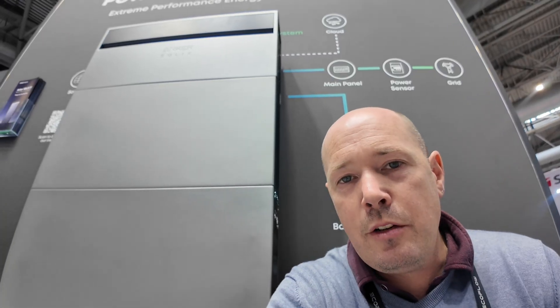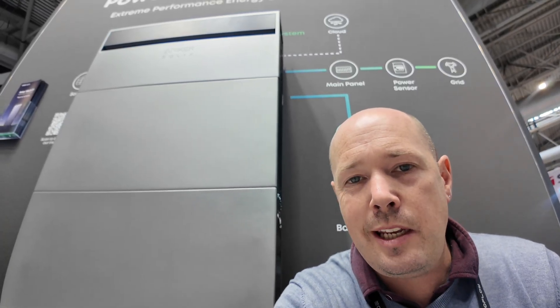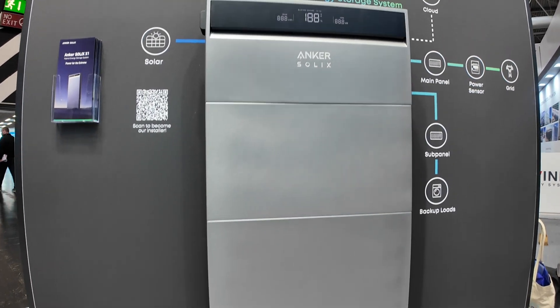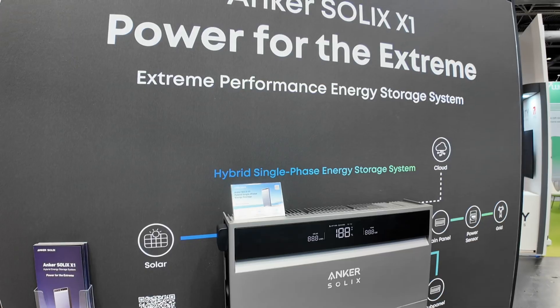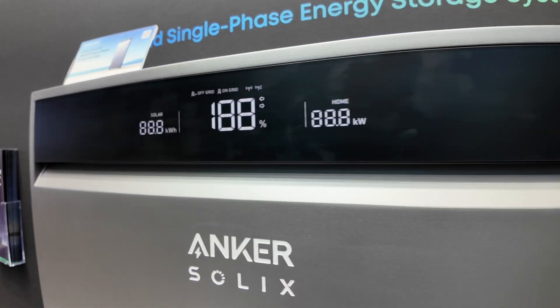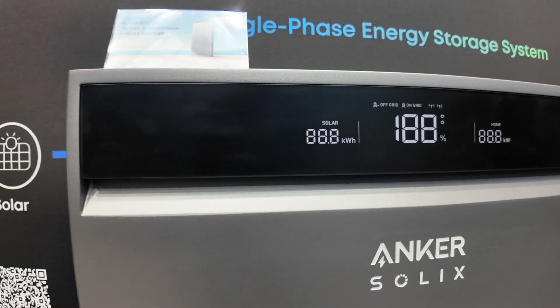No, this is not a scene out of 2001: A Space Odyssey with the monolith. This is the Anker Solix — the famous Anker Solix that's all over the internet at the moment. Here are some stats on the 5 kilowatt module and the batteries that go along with it.